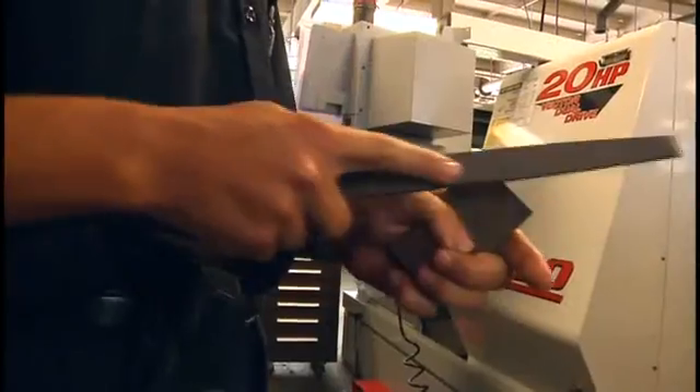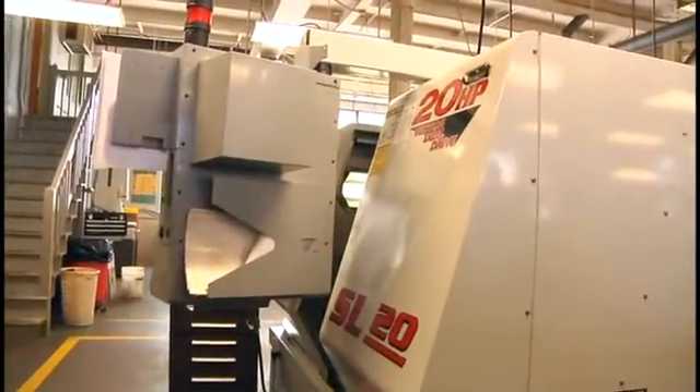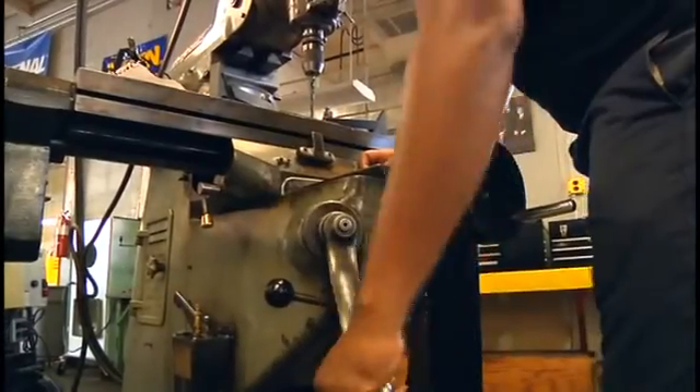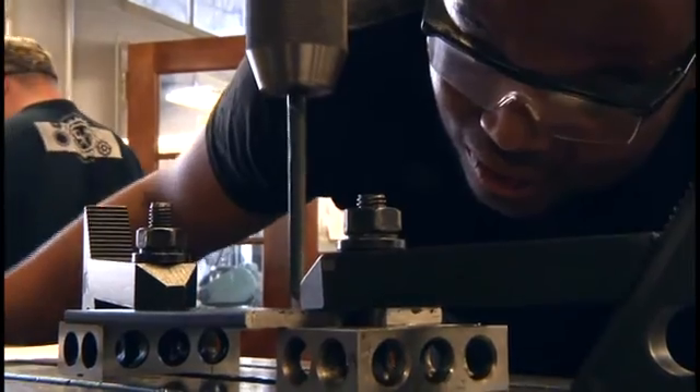We start our students using files and hacksaws. We teach them cutting speeds and feeds, how cutters interact with different materials, and then we start them on manual equipment. Behind me here are the Bridgeport — the manual Bridgeport mills. This is where we learn how to drill a hole and how to sharpen our own drill bits.